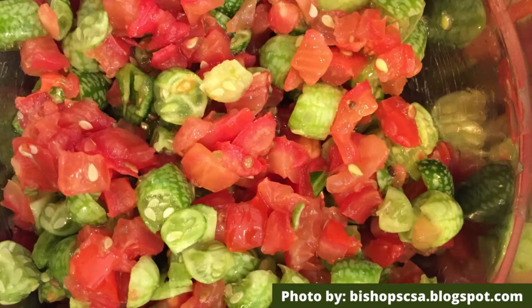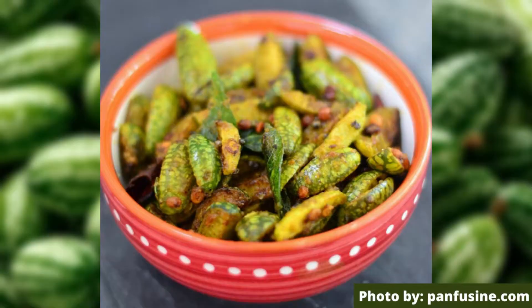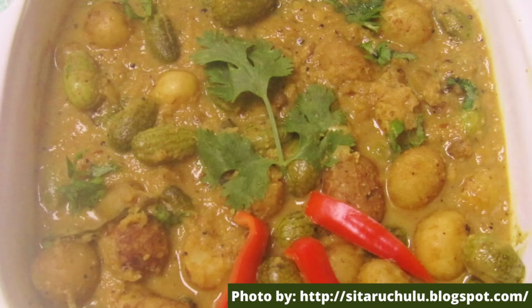Cucumelons are used in many dishes — salads, salsa. You can pickle them, use them as a garnish for drinks, fry them with some garlic and olive oil, or try Cucumelons with baked potatoes in a Garam Masala gravy.